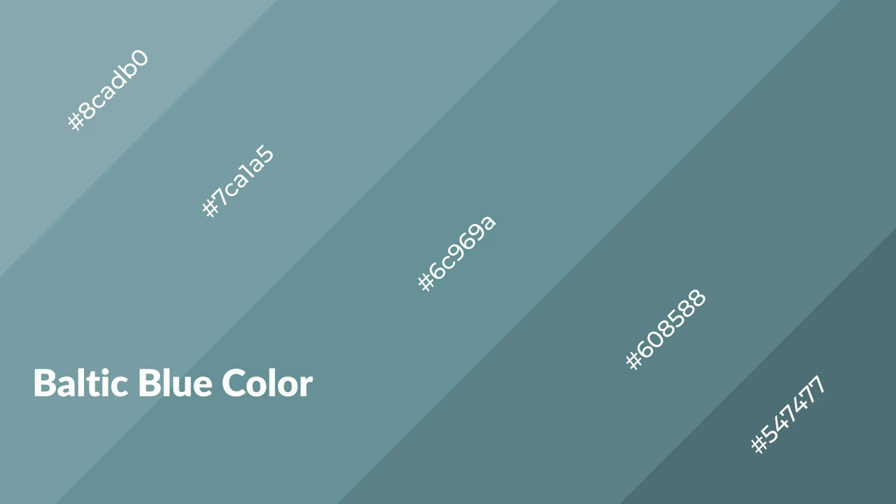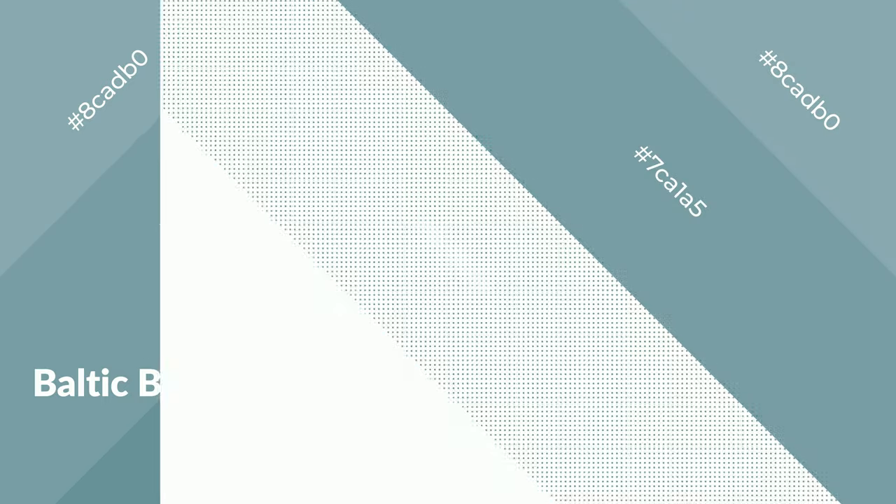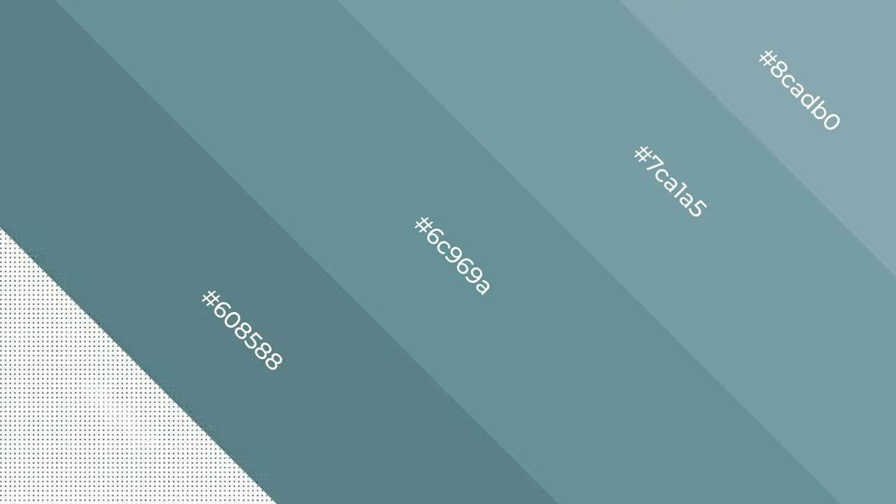Baltic blue emits calming, serene, soothing, refreshing, spacious, unwinding, peace and relaxed emotions.